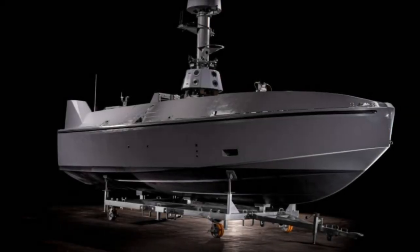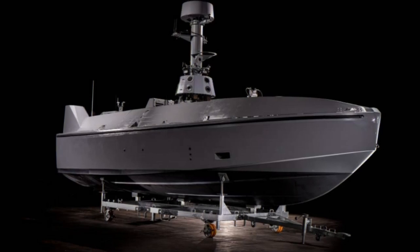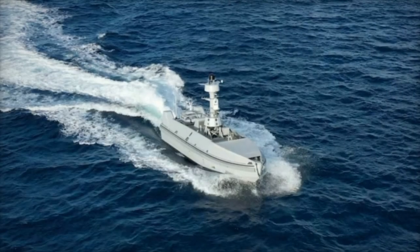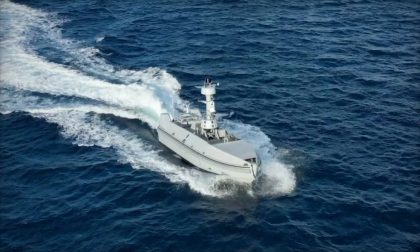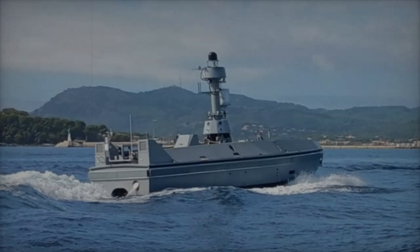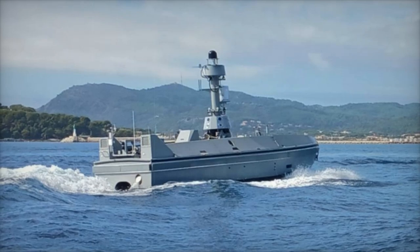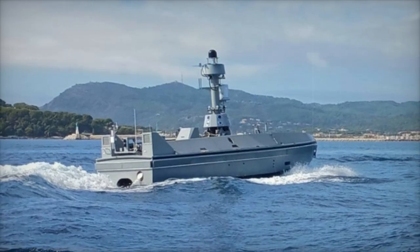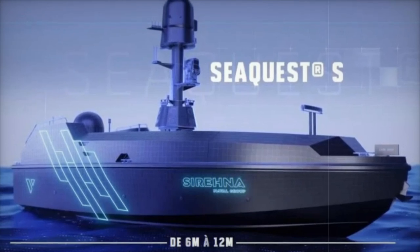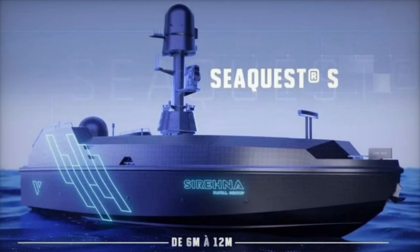The first production unit of the SeaQuest S was launched in July 2024, underscoring Naval Group's dedication to pushing the boundaries of naval technology and modular unmanned systems. With its advanced design and versatile applications, the SeaQuest S is poised to redefine the future of naval operations, enhancing maritime security and operational effectiveness. As the maritime landscape continues to evolve, innovations like the SeaQuest S will play a pivotal role in shaping the strategies and technologies used to maintain maritime security.